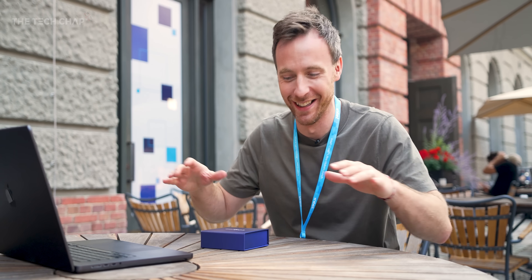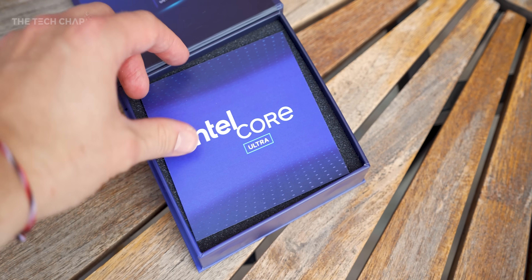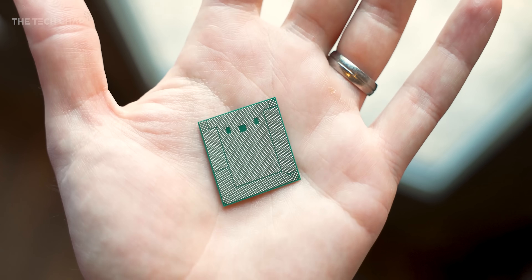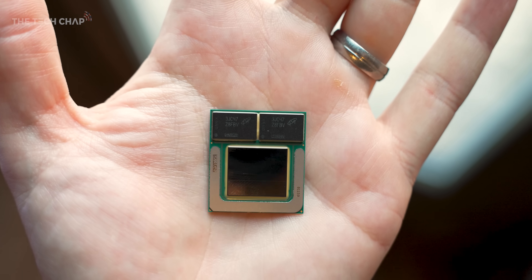I've picked the wobbliest table but let's give this a go. This is a box, but inside here we have the new Core Ultra Series 2 — that is it. This is the new system on a chip that will be powering next-gen laptops, coming out in the next few weeks. In fact, you can even pre-order some of them today.